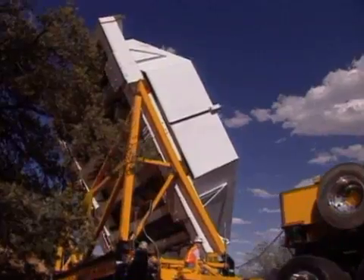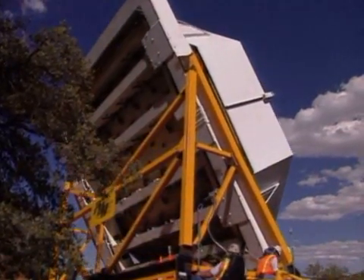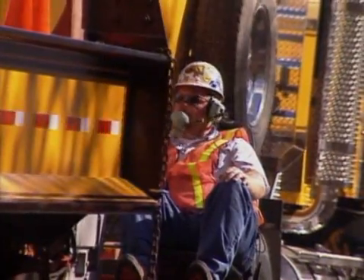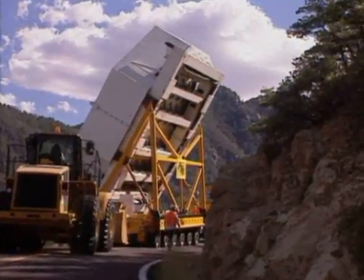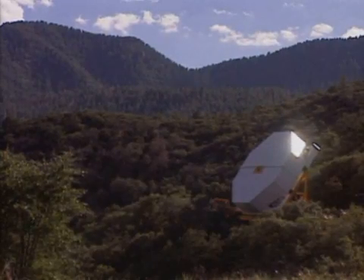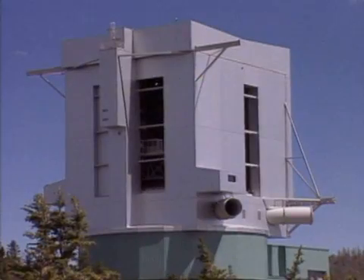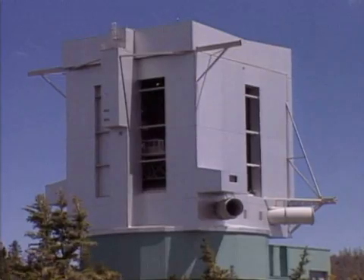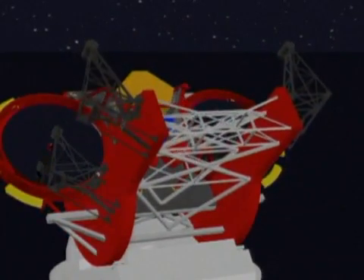This delicate transport operation is taking the mirror of a high-resolution telescope to a new observatory in the mountains of Arizona. Here on Mount Graham is where the instrument called the Large Binocular Telescope, or LBT, will take its first look at the sky. The new super-eye will afford astronomers a glimpse of faraway worlds.